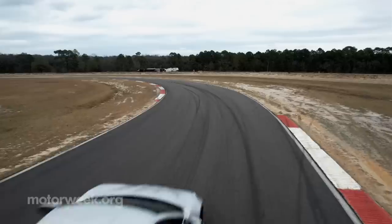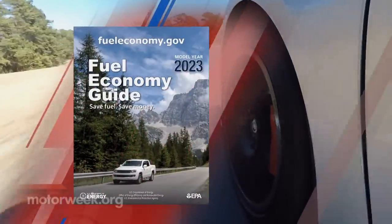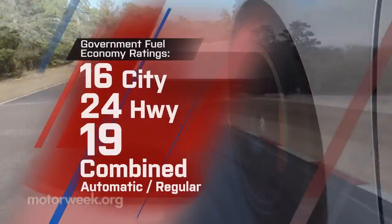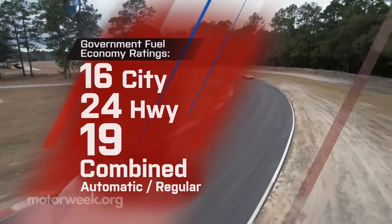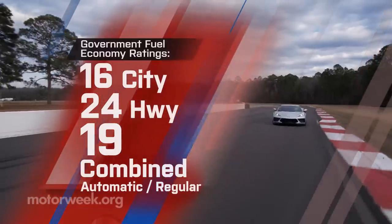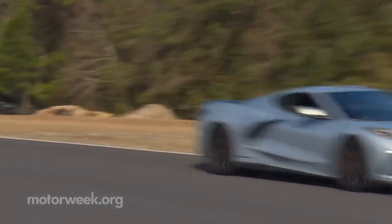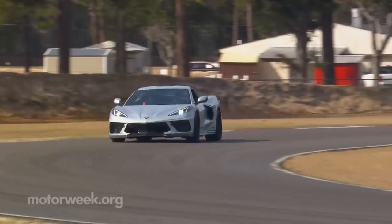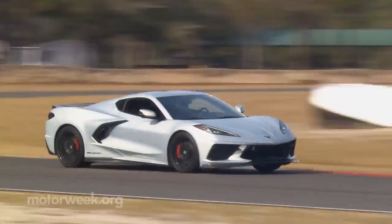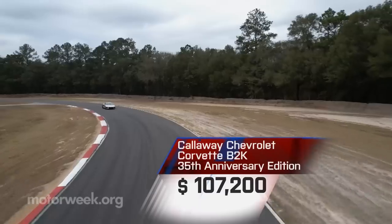Back to reality: the government fuel economy ratings of this 35th Anniversary Edition are unchanged from the standard Stingray at 16 city, 24 highway, and 19 combined. Fittingly, this 35th Anniversary Edition adds just under $35,000 onto the price of a Stingray, bringing the total to $107,200 to start.